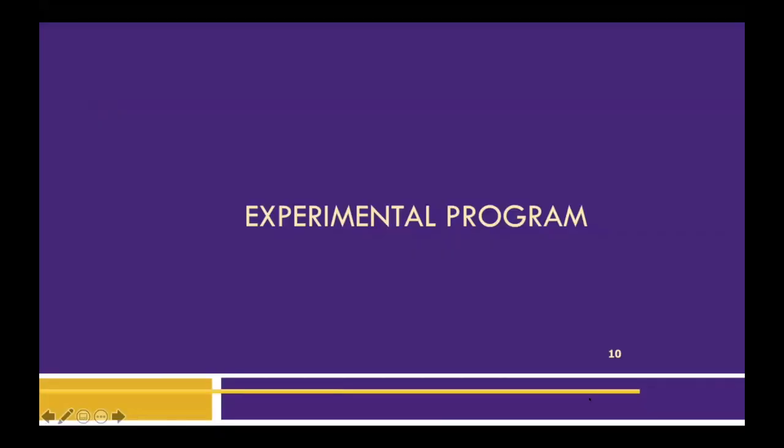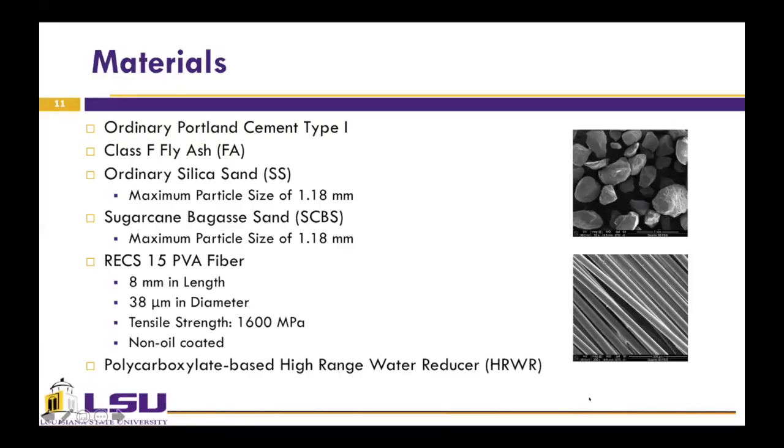Moving on to the experimental program: ordinary Portland cement type 1, class F fly ash, ordinary fine river sand or SS, and sugarcane bagasse sand with the same maximum particle size of 1.80 millimeters were used in this study. The fiber used throughout this study was REC-S15 polyvinyl alcohol fibers, which were non-oil-coated PVA fibers. Finally, a high-range water reducer was used as an admixture in the matrix.